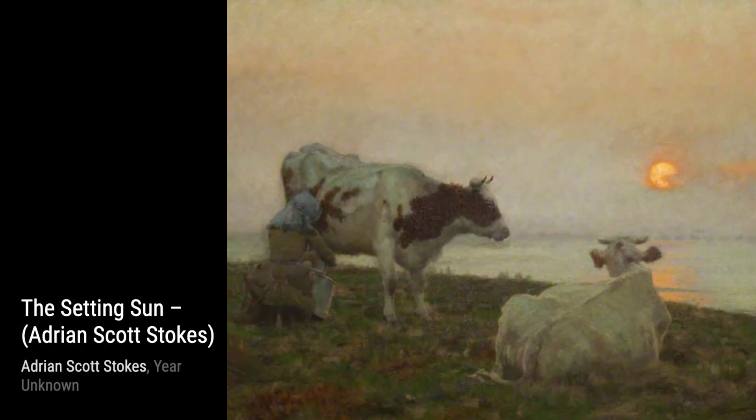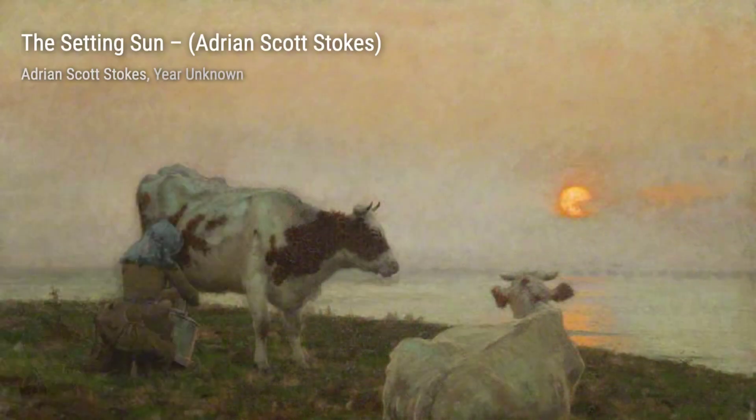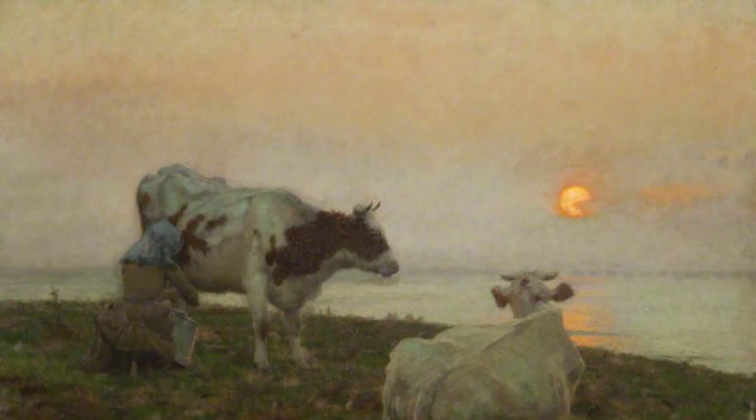Romanian Cottages in Transylvania showcases the charm of rural life in Transylvania. Stokes' attention to detail in the cottages and the surrounding landscape immerses us in the simplicity and beauty of the countryside.